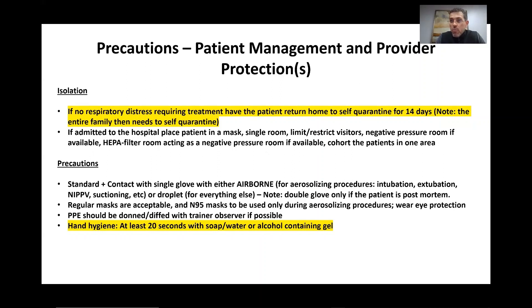For precautions for healthcare providers, we have standard precautions plus contact precautions — single gloves only, as the CDC is not recommending double gloves unless it's a postmortem situation. For aerosolizing procedures such as intubation, extubation, non-invasive positive pressure ventilation, or suctioning, we use airborne precautions; for everything else, droplet precautions. N95 masks are only recommended during those aerosolizing procedures, and eye protection should be worn. For hygiene, wash hands with soap and water for 20 seconds; alcohol-containing gel is also acceptable.